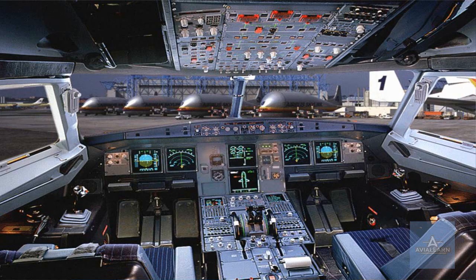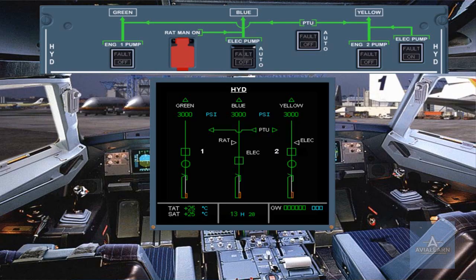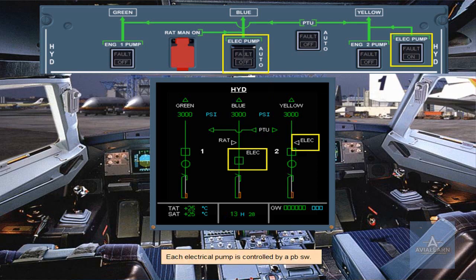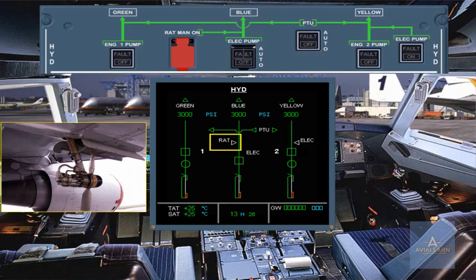The controls of all the components we have talked about are located on the overhead hydraulic control panel. Let's compare the ECAM hydraulic page with this panel. The hydraulic system is fully automatic; however, each pump and the PTU have an associated push button switch for abnormal operation. Each engine driven pump, each electrical pump, and the PTU are each controlled by a push button switch. The RAT may be extended manually by using a guarded push button switch.